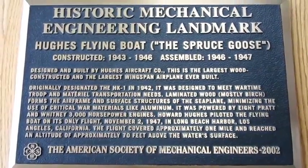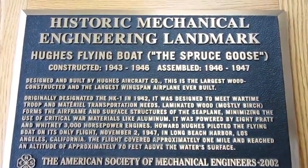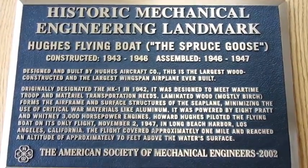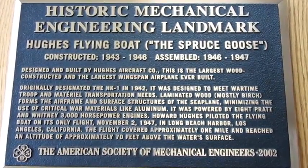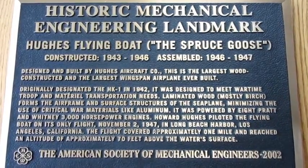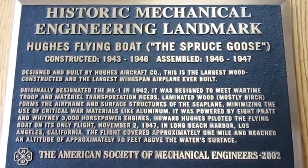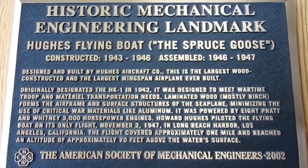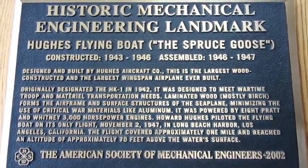In addition to being a famous airplane in its own right, the Goose is also a historic mechanical engineering landmark. It was constructed in the years 1943 through 1946 and was flown only after the end of World War II.